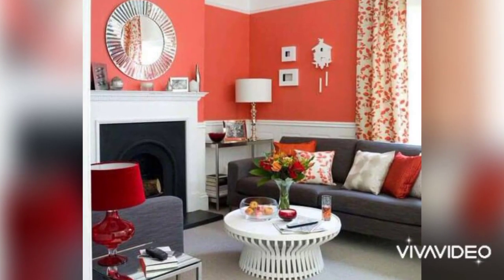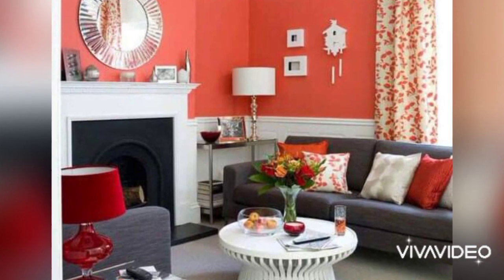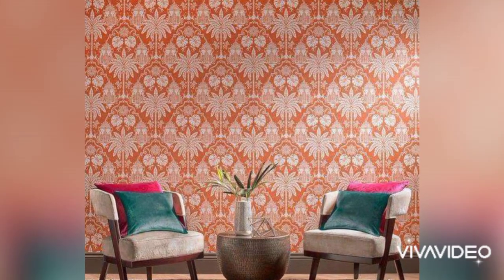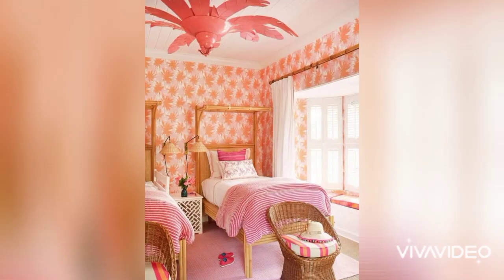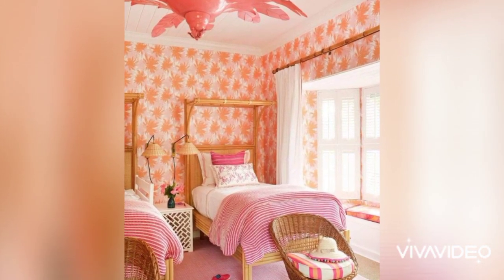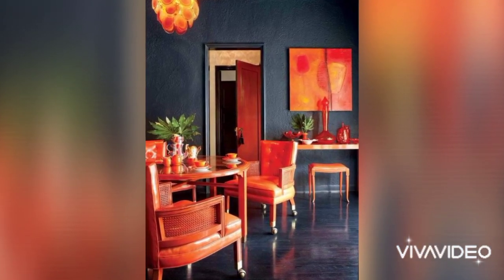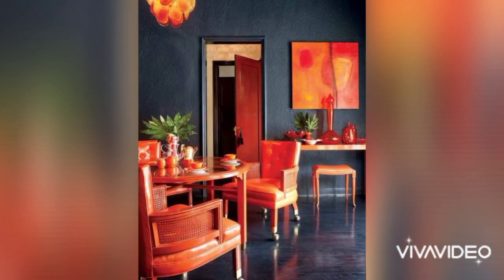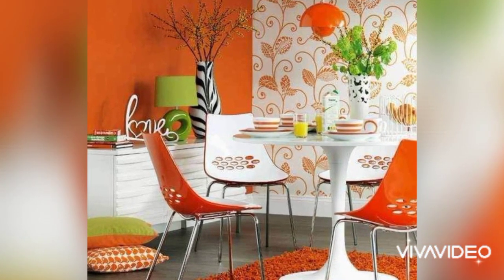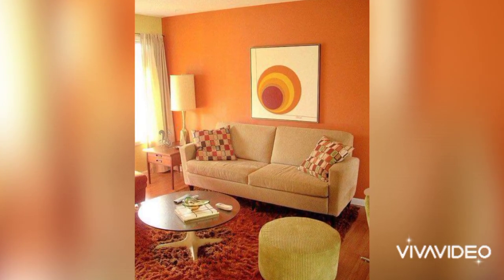Here we are showing you modern interior decorating with orange colors. Orange color shades can feel different and they are great for creating cheerful, welcoming, energetic, dramatic, or assertive interior design. Orange color shades are a perfect choice for interior decorating that makes a statement. Orange color schemes are bright and modern, designed to create a different atmosphere in home interiors.